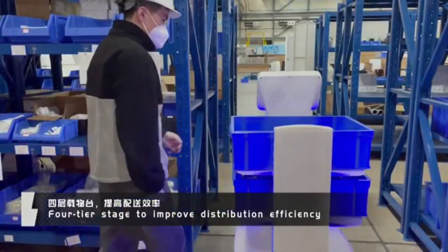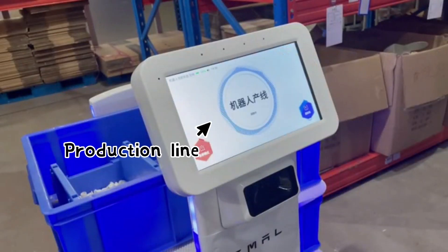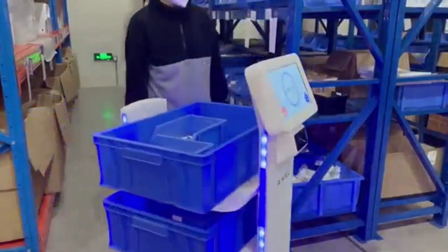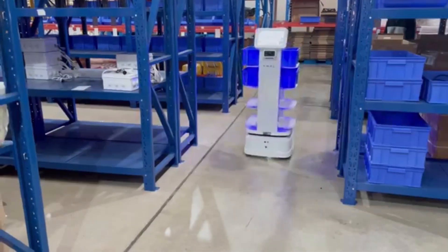The robot is not only efficient, but its digital control also allows you to monitor the delivery process in real time. Regardless of the factory's size, deployment can be completed within minutes.